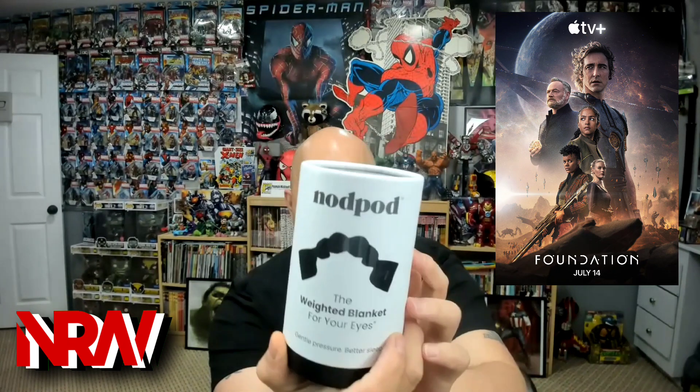We've got Nod Pod — the weighted blanket for your eyes. Really sweet. You can see the model right on it. 'Gentle pressure for better sleep.' They thought of everything. 'Can't wait to sleep with you,' right across the top. A nice little weighted eye mask. I haven't really worn eye masks like that, but that's pretty sweet. I might start now because I've got a nice weighted blanket from Nod Pod.